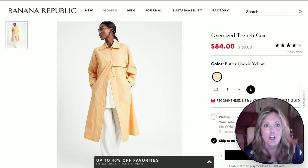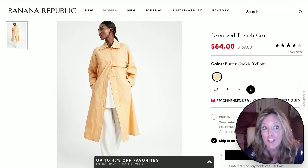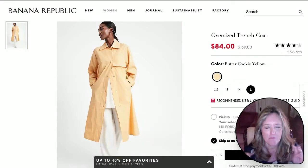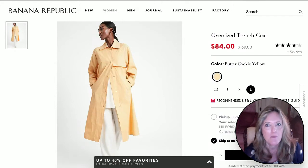If your coloring is a little softer like mine, this soft butter cookie yellow outerwear piece will be just lovely — not as in-your-face as the other yellow one. She's wearing it beautifully with something light colored, but it could be worn with anything very easily. This one is from Banana Republic. Nice price too.